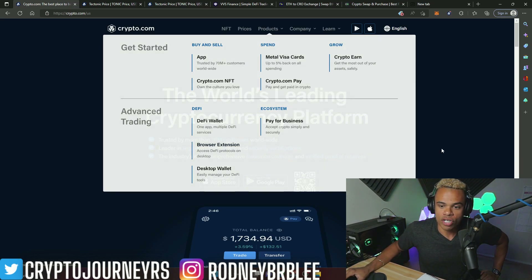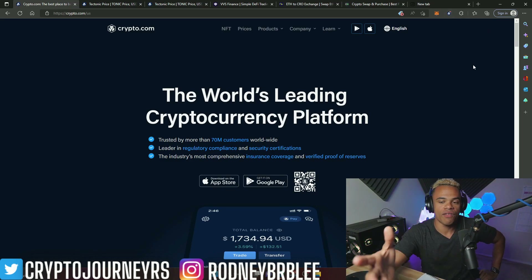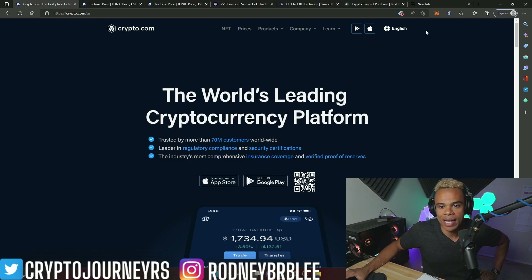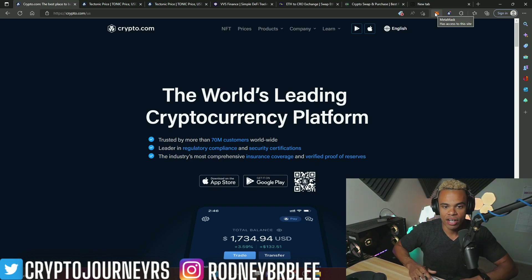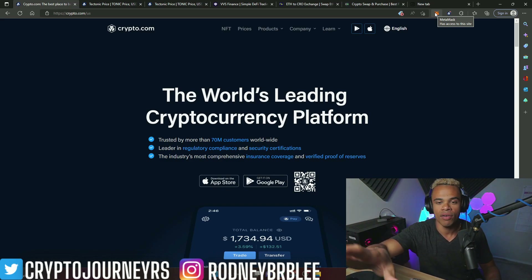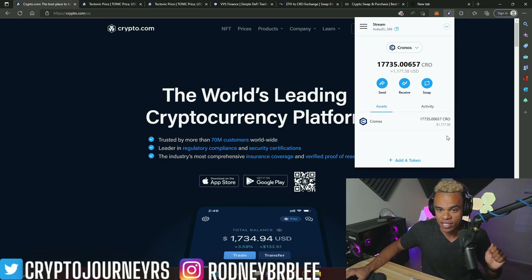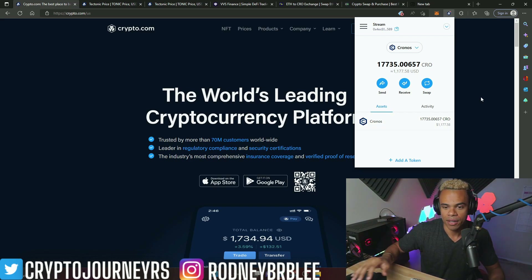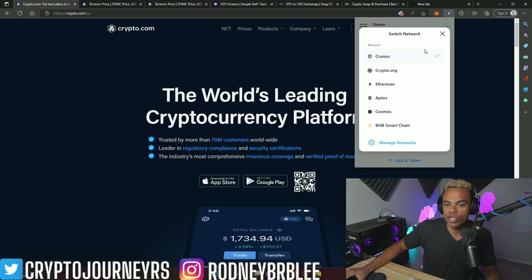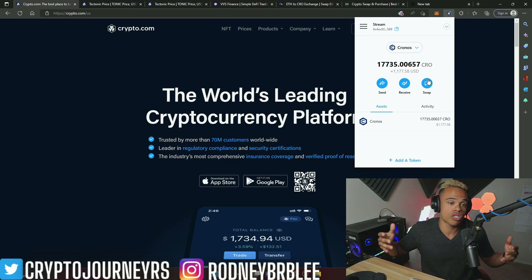You're going to have to set up a wallet. The browser extension is going to look something like this — little crow symbol right here with a Santa hat on it near the holidays. You need to set up your DeFi wallet. Just make sure you write down your seed phrases and your password in case something happens and you need to recover your account. Once you have the Kronos wallet, make sure you're on the Kronos mainnet, not the crypto.org — the Kronos mainnet. Once you're there, we're ready to swap for Tectonic.